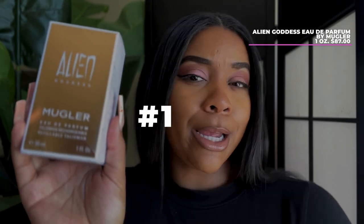Number one — I'm not sure if I'm going to have these in any particular order, these are just my top five that I rotate around currently. The first one is Alien Goddess by Mugler. RIP to him, because wow, he made amazing clothing and beautiful fragrances, and this one definitely doesn't fall short.